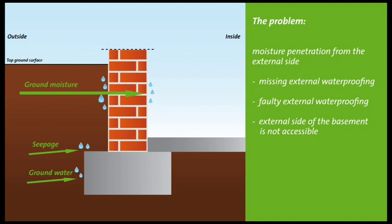To repair a defective exterior basement waterproofing, it would seem easiest to excavate the wall. However, this type of repair is often not viable because an excavation is either too expensive or laborious.